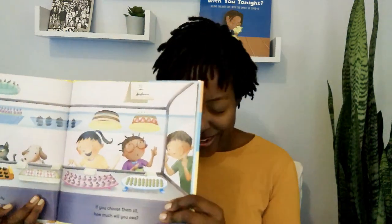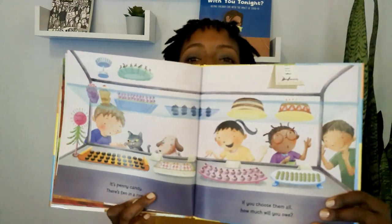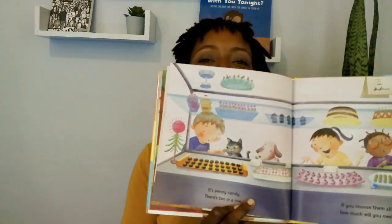It's penny candy — there's 10 in a row. If you choose them all, how much will you owe? Do you know how to count by 10? Count with me: 10, 20, 30, 40, 50, 60, 70, 80, 90, 100.